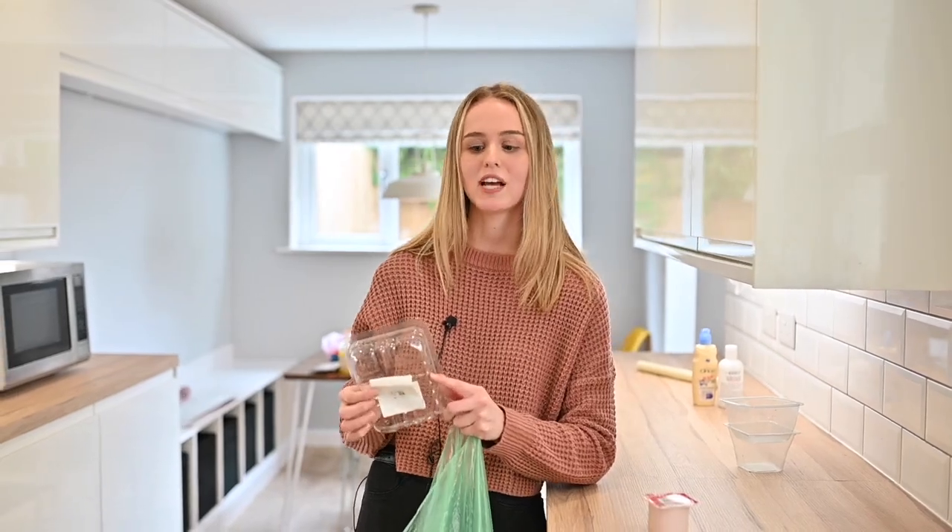However, please double check the yogurt pot lid and also the film on certain packaging, as these are not always recyclable. To double check these, check the labelling.